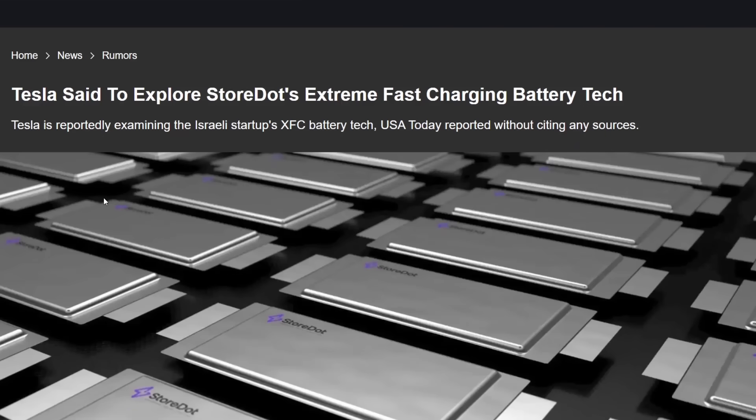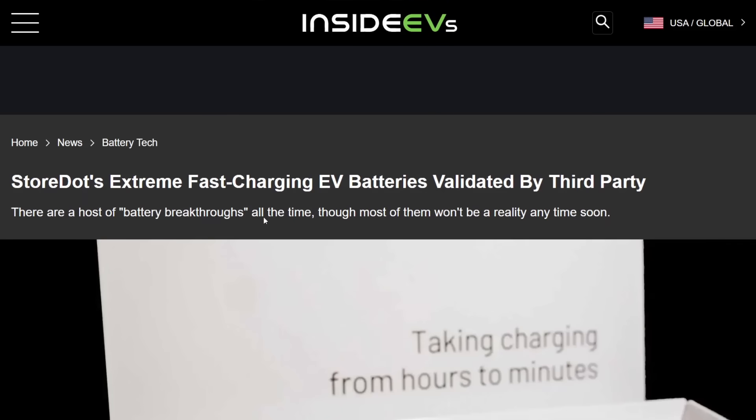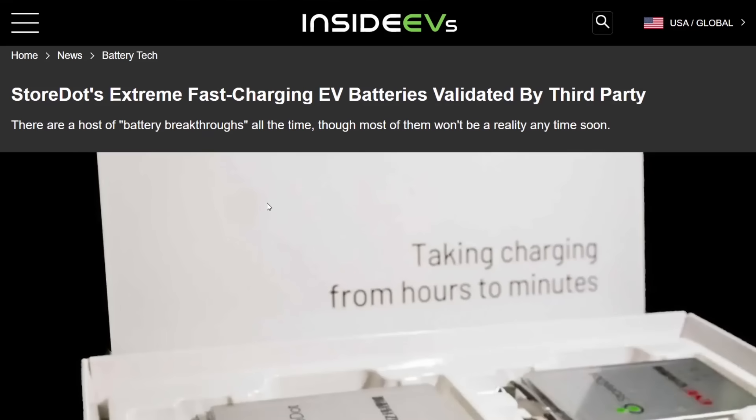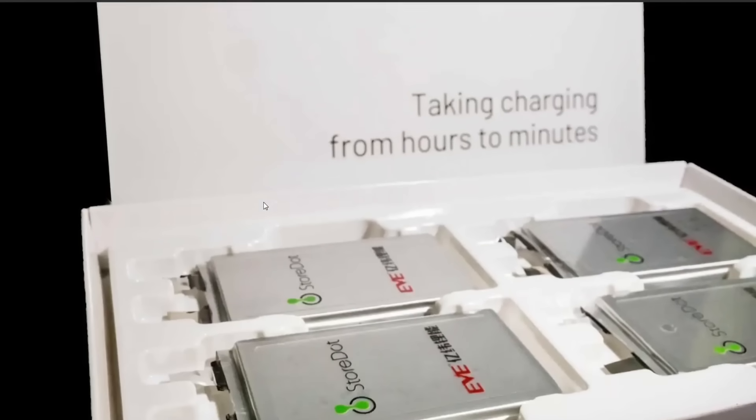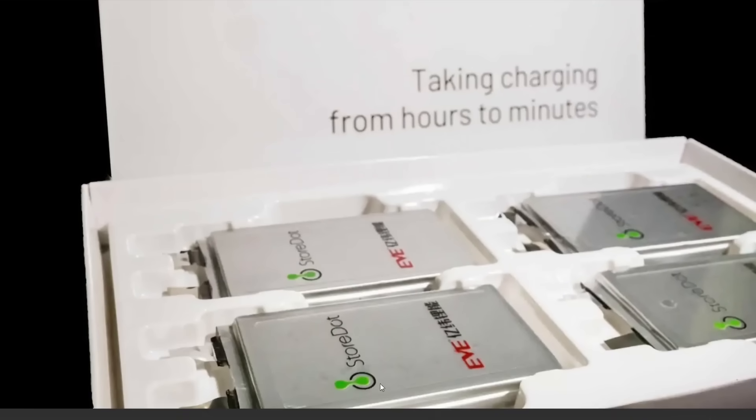Tesla is also looking at this, and these things have been validated by a third party — a third-party tester has tested their batteries and confirmed they do indeed charge fast. What's interesting is you see StoreDot partnered with EVE Technology. You guys may remember EVE Energy signed an agreement with Aptera to supply batteries — these are pouch batteries, which are different from the 21700 batteries Aptera was originally going to use.